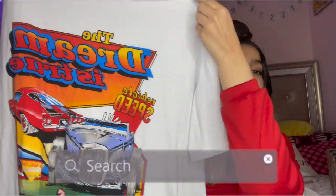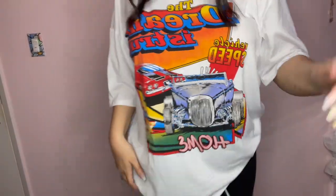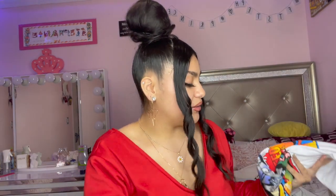This shirt is in a size small, and I got it in a small because I read the reviews and they said it was oversized. I actually have this in black from one of my other hauls. Look how big it is — I suggest you size down in this because it is very very oversized. I really recommend looking at the reviews because you just never know — some stuff on Romwe and Shein could be really big and some stuff could be really small. So I recommend looking at the reviews.